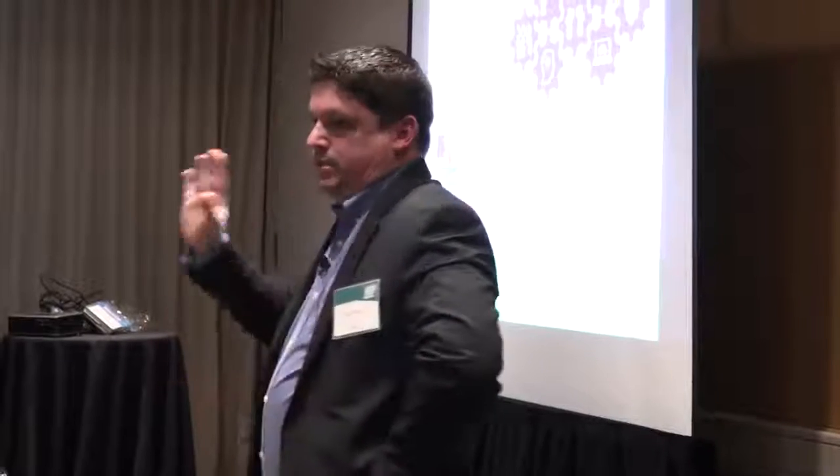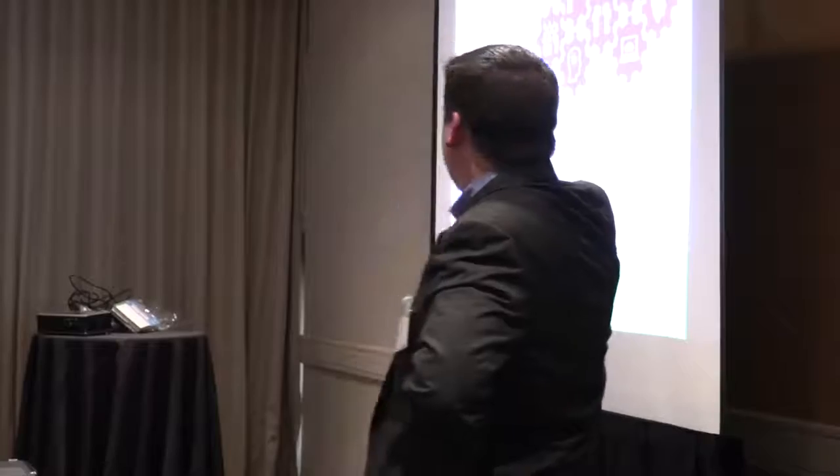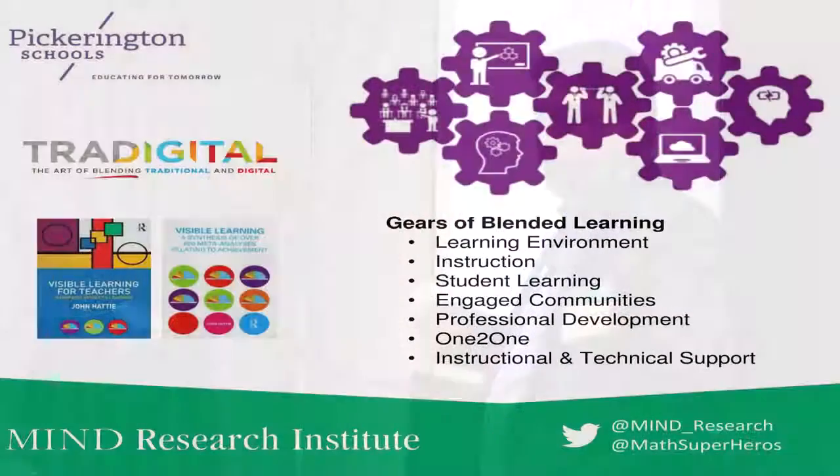In the last 12 years we've had six superintendents, and every time a new one came in it was the next shiny thing. Our teachers had this philosophy: just wait six months, it'll go away. So we really didn't want this to be seen as something new that would disappear. We created our own blend called tradigital learning — the blending of traditional best teaching practices along with the best teaching practices of a digital classroom.